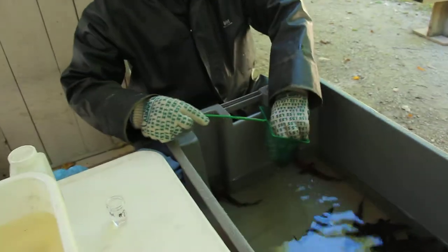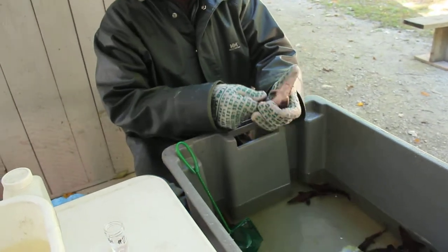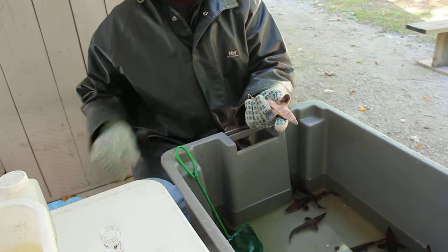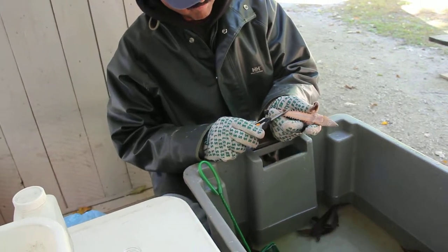The first step in the process, we actually double mark the lake sturgeon. Pradeep here is given a right ventral fin clip, and that way when we catch it out in the wild we know that it came from this sturgeon facility.